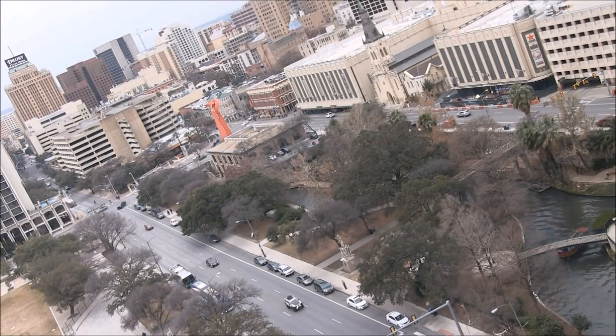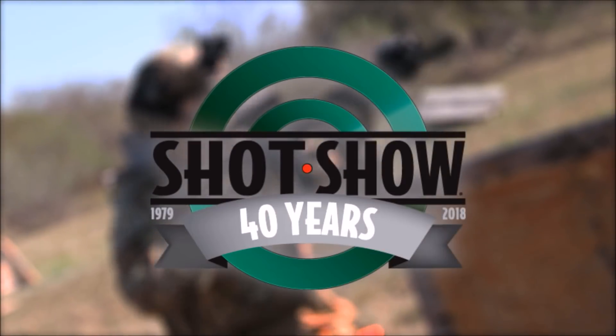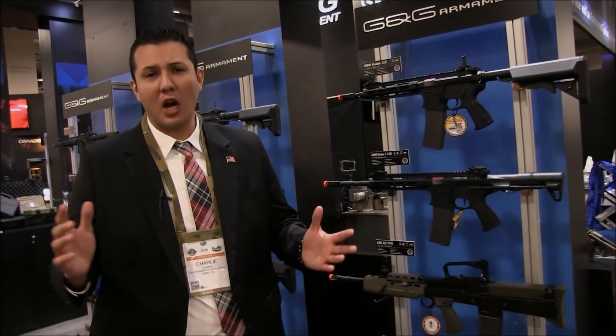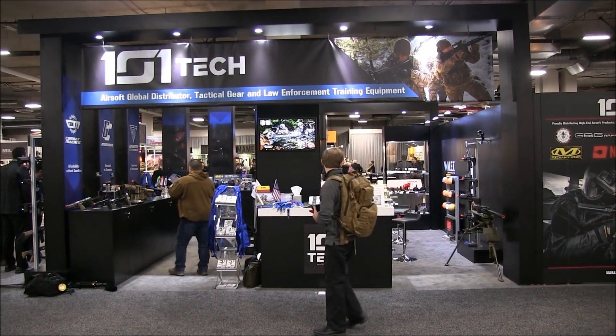From Alamo City, San Antonio, to all around the world, this is U.S. Airsoft at SHOT Show 2018, which was sponsored by Airsoft GI. Hey everyone, this is Troy with G&G Armament. I'm here with U.S. Airsoft at SHOT Show 2018 checking out the new products from us.